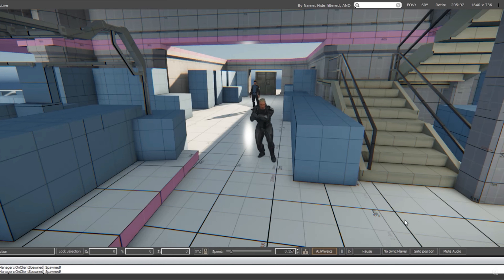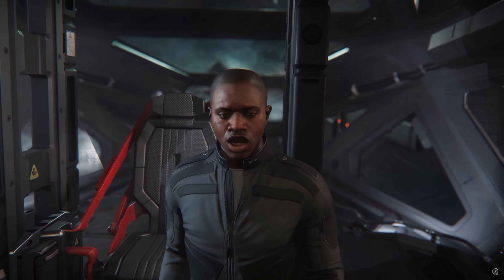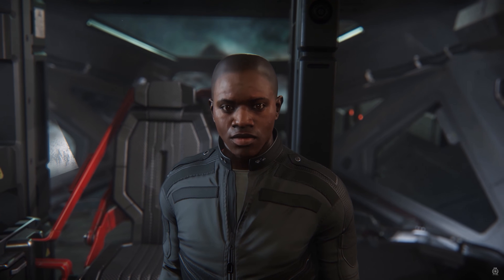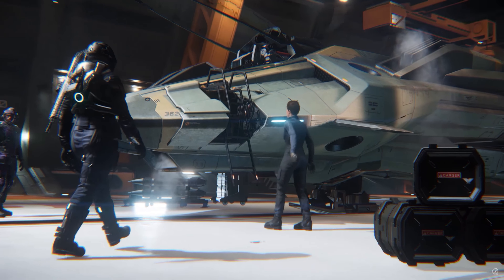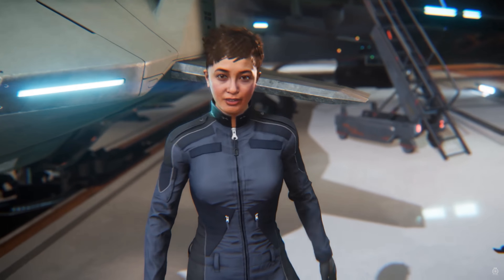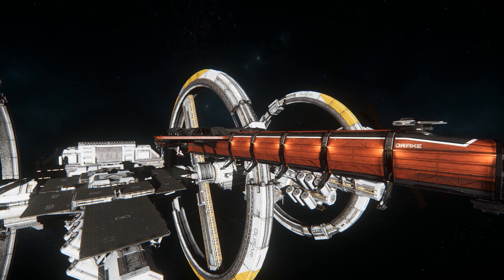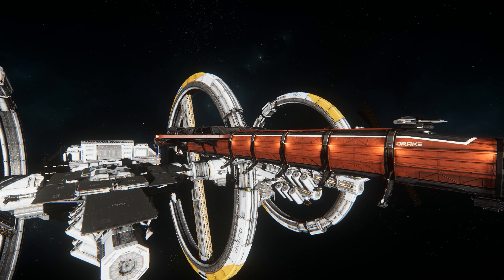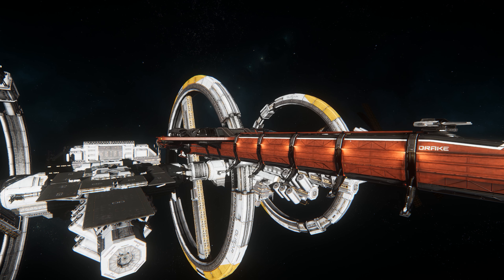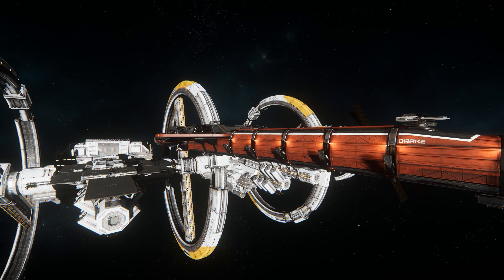Also of particular interest regarding the Squadron 42 vertical slice were the gold standard scenes — you could see the actual quality of these scenes and it really does look pretty much amazing. It was really interesting to see the work behind the scenes which Foundry 42 Frankfurt put into the vertical slice; it's well worth watching the full version if you get the time.